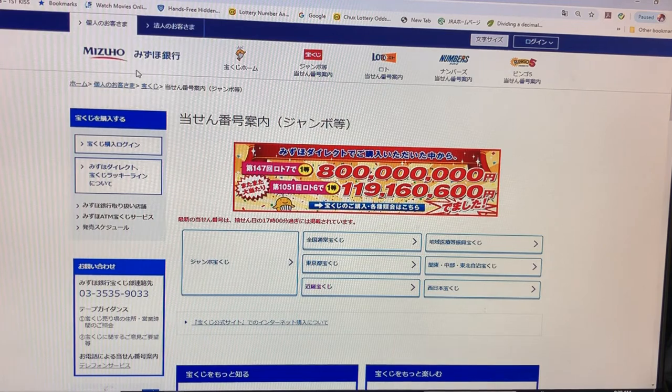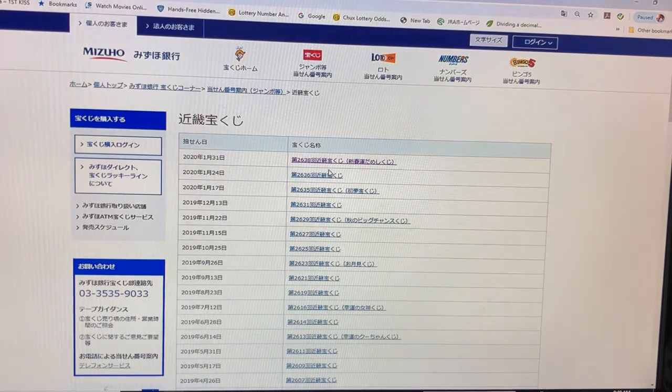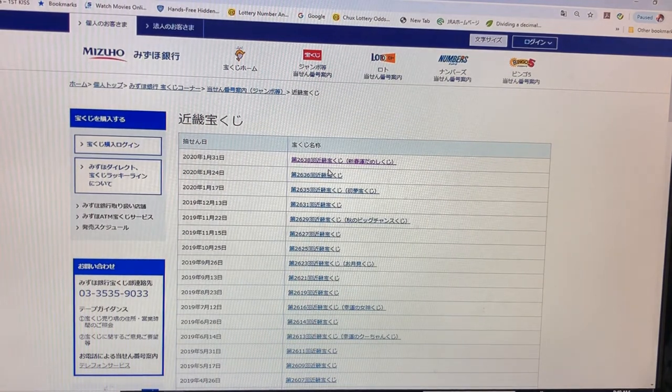You're looking at Mitsuho Bank's lottery page. I'm going down to Kinki Takadakuji. It's right here, right at the top, for January 31st 2020, drawing 2638.